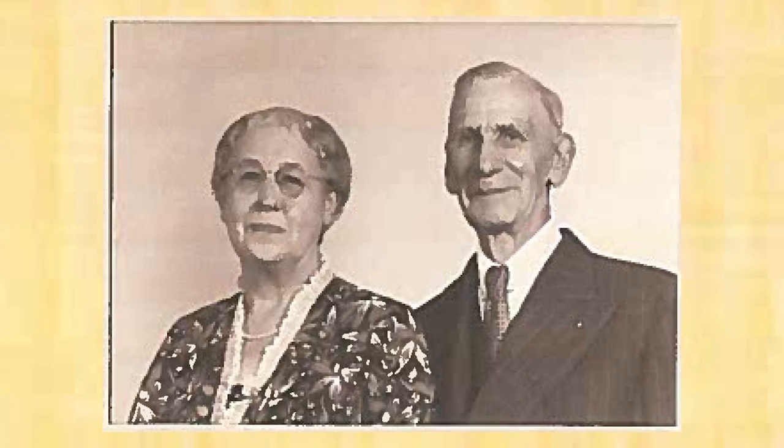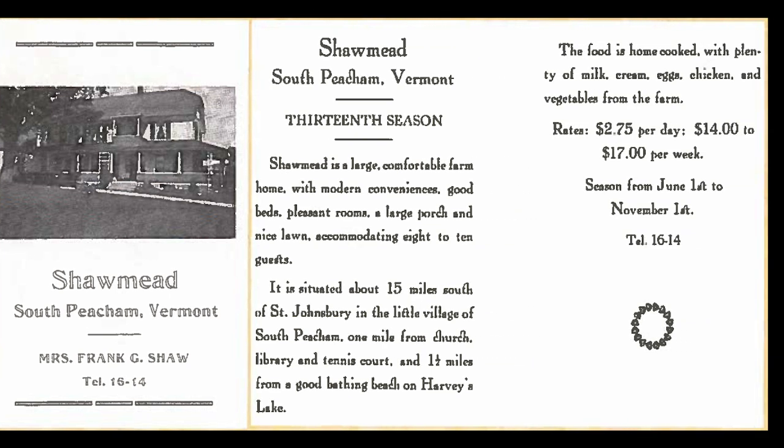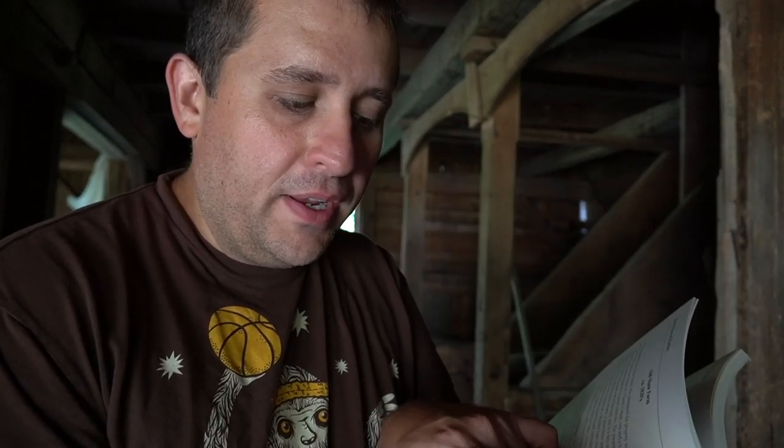Richard and Hannah Shaw eventually passed the farm down to their son Frank and his wife Nellie. Frank and Nellie were heads of the farm from around the mid-1910s through most of the mid-20th century. They also established a boarding house here at the farm — according to this book, they announced a daily rate of $2.75 and a weekly rate of $14 to $17 to stay here, and they would host delightful Sunday chicken dinners. Interestingly, a relative of the Shaw family who visited us last year told us stories about how the Shaws used to keep chickens inside their house during the dead of winter.